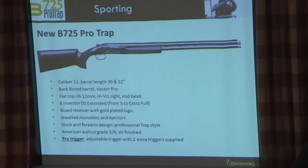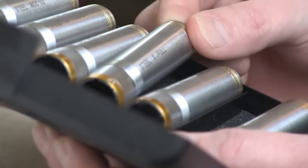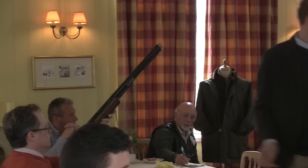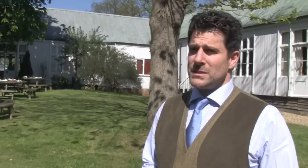The price point and the specification — you look at eight DS chokes in the box, you've got balancing on the stock and the barrel weight system. There's a lovely Grade 5 trap stock on there as well with a black action so it looks the business. For under £3,000 it's a very attractive price — a lot of specification for the money.